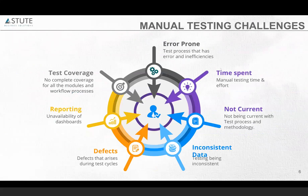Let's go through some of the testing challenges that you face during manual testing. Some of these challenges we hear from customers are: it is mostly error-prone, because it is being tested manually, some of the errors might not be recognized and get overlooked. And the time spent on it — definitely if you're doing it manually, the amount of time spent on manual testing is huge.